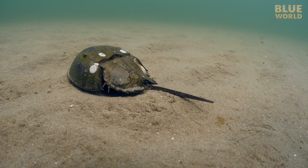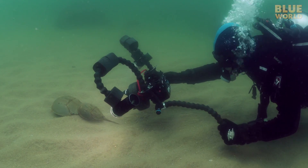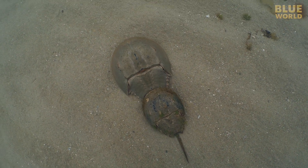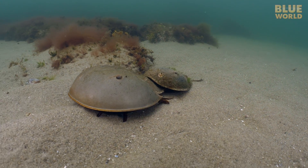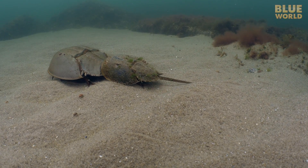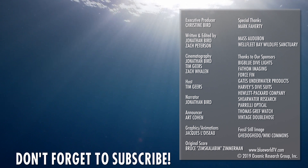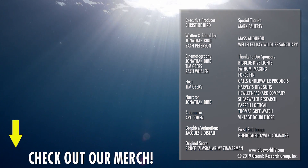Horseshoe crabs are something I've seen on my dives here in New England ever since I first started diving. They're animals that many people take for granted, but I learned a lot about the horseshoe crab from cameraman Tim's investigation. As long as they continue to spawn here in the waters of Massachusetts, hopefully this enigmatic species will be around for another 450 million years in the Blue World. If you're a fan of the horseshoe crab and you'd like to volunteer for a Cape Cod survey, contact the Mass Audubon Society at the link in the description. And don't forget to subscribe and check out our merch link in the description for some Blue World swag!